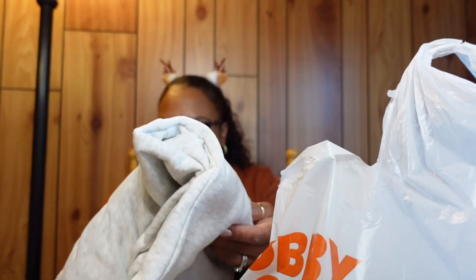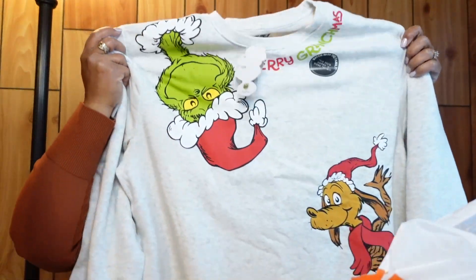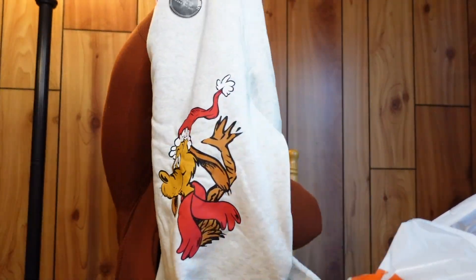This next item is a Grinch sweatshirt from Target — Hobby Lobby doesn't carry these. It says 'Merry Grinchmas' on the collar. Super cute. I love wearing these in the wintertime.